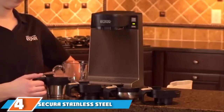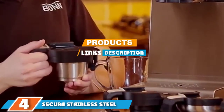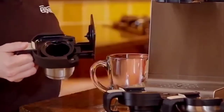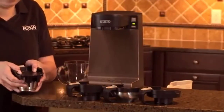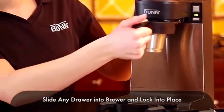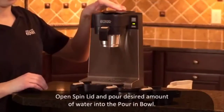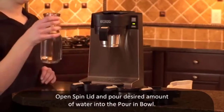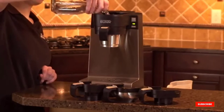At number four we have the Secura stainless steel French press RV coffee maker. The 34-ounce Secura stainless steel French press is ideal for making one or more cups from your favorite coffee grounds. All parts are made from high-quality stainless steel, and the three-layer filter system ensures even the smallest grounds are captured for a smooth cup of coffee. The cool-touch handle and knob ensure the pot is safe and comfortable to handle, and all parts are easy to assemble, disassemble, and dishwasher safe.